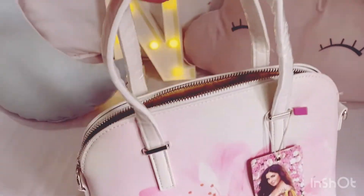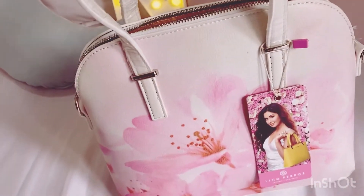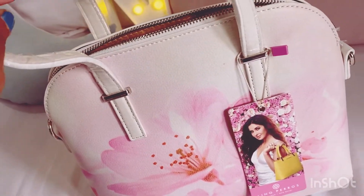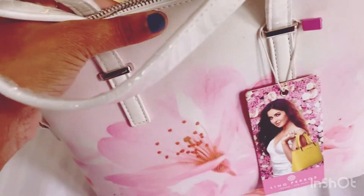This is how it looks. It is a very lightweight bag. A lot of bags are heavy and after carrying them it becomes a burden, but this is not like that.